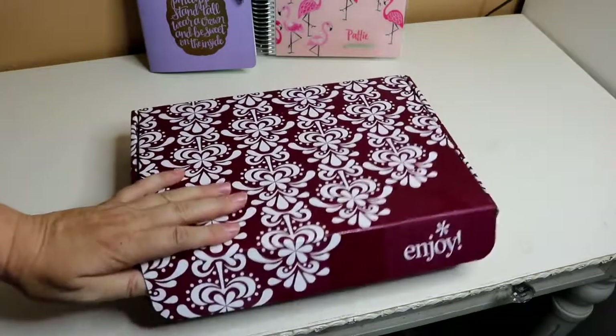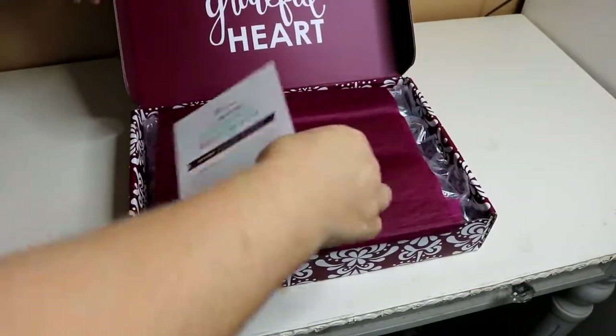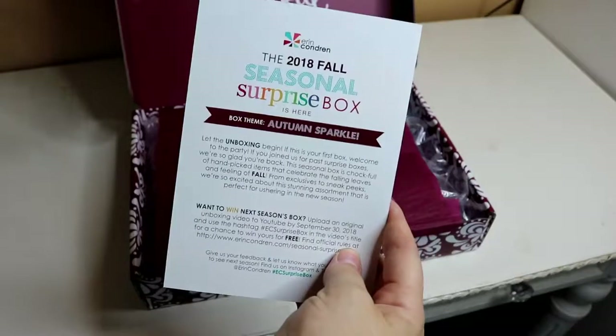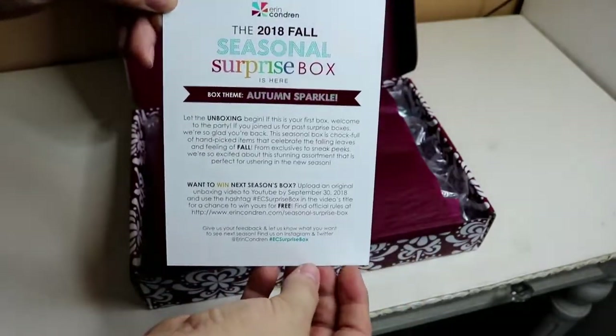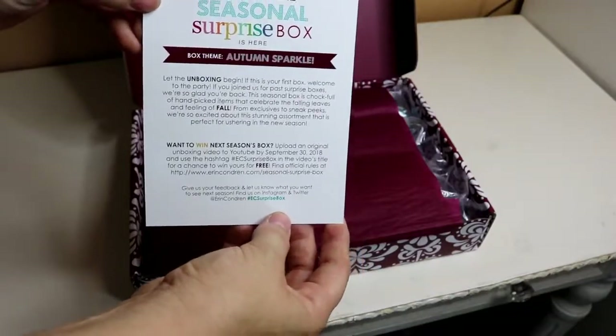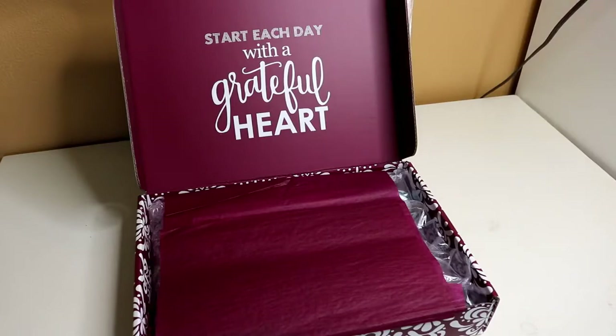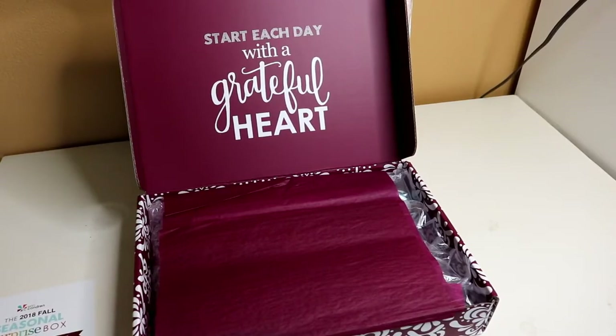First thing, we're going to go ahead and open it up. We've got our little card for the 2018 Fall Seasonal Surprise Box. The box theme is Autumn Sparkle. The quote for the month is 'Start each day with a grateful heart.' It's got a very nice maroonish color, perfect for the fall.